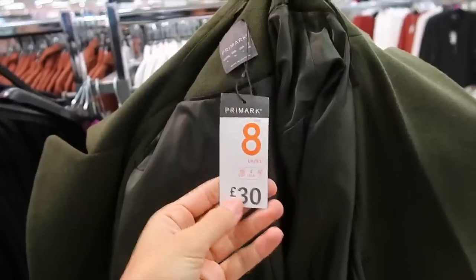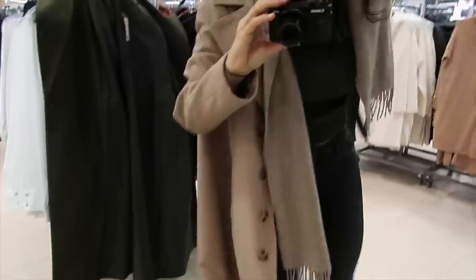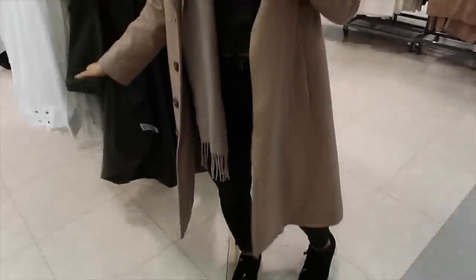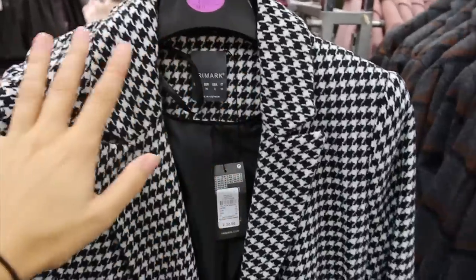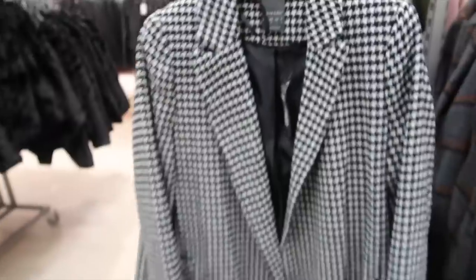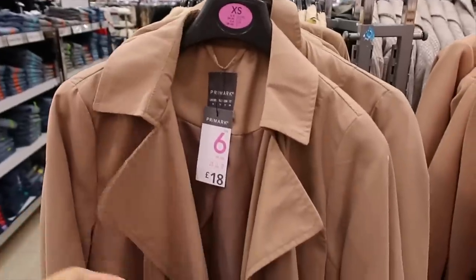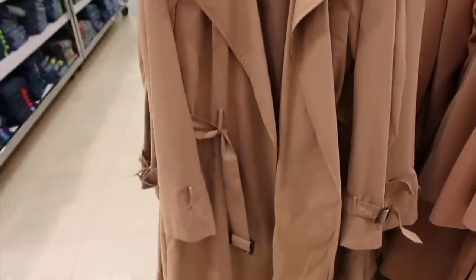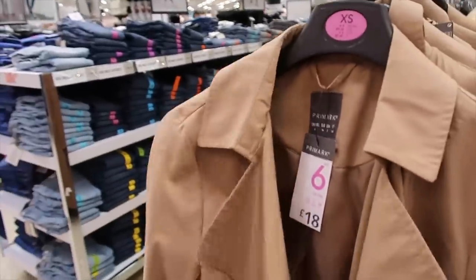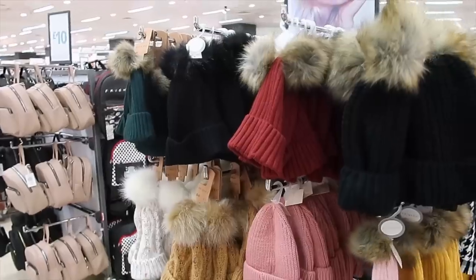I quite like this long jacket — it's a size 8. I might go a size smaller but it does look a bit ridiculous. That one is 30 pounds, a lot cheaper than what I paid for mine from Reiss last year. Dogtooth makes a return every few years — that's also 30 pounds. Then there are thinner jackets, like a Burberry-style trench coat for 18 pounds. Not bad, but you can't get much warmth out of these.